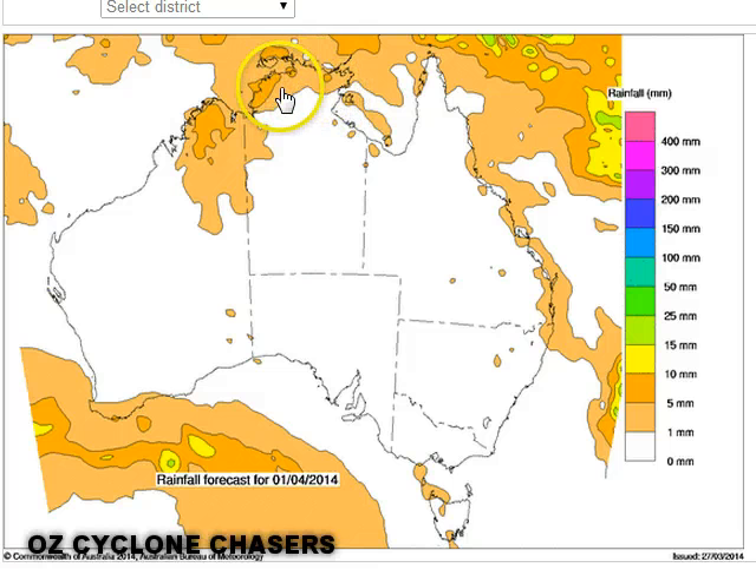Territorians and Kimberley people would know this — if you're going to cop a storm there, you're going to cop more than 5 millimetres on the western coast of the Territory; you're going to cop somewhere around 30 or 40 mills even though the chart is suggesting only 5. We're going to see continuation of showers and storms, and continuation now into the Kimberley, possibly extending a little bit further inland as well.